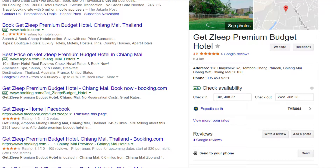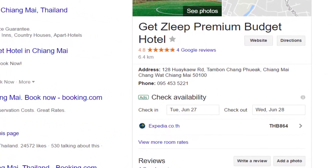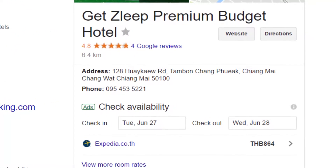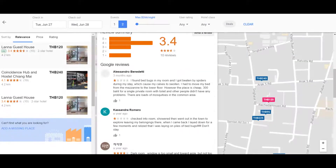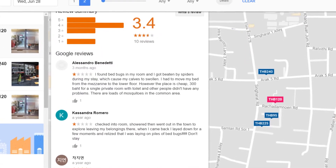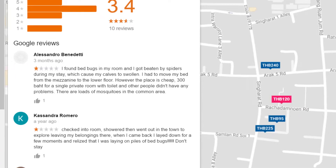The first thing we'll cover today is cost. Get Sleep is more of your mid-range when it comes to price and amenities. It comes in at about 864 Thai baht per night, which is around $25 US dollars. If you don't mind bedbugs and sleeping with a bunch of other people, you can actually find guest houses for as low as about 120 baht, which is about $3.50 US.